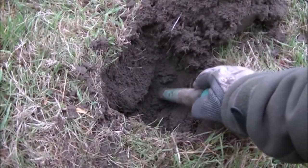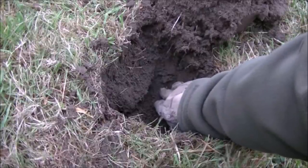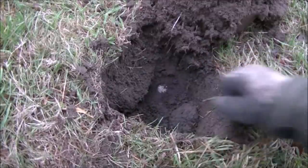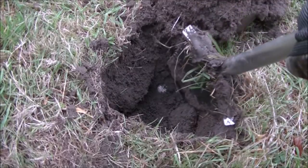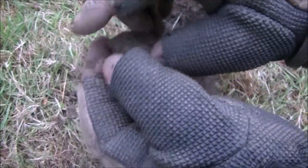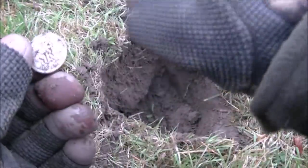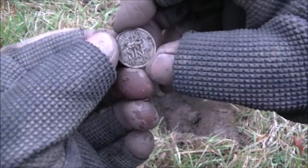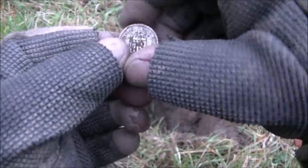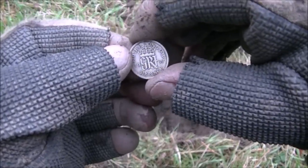On the way back to the van, using only the A-track, it looks like we've got a threepenny bit or a sixpence. It's a sixpence — get in there. That fella took some finding. 1937. There's still stuff in this field no matter how hard I bash it. It's in reasonable condition. Two coins, both sixpences, one of which is silver. Can't say fairer than that from an absolutely thrashed-out site.